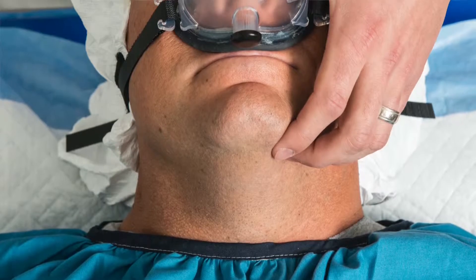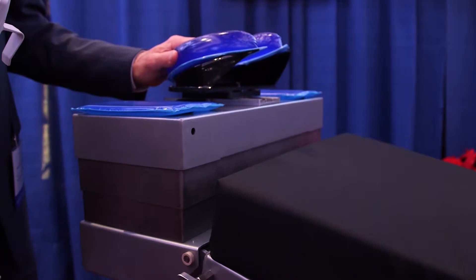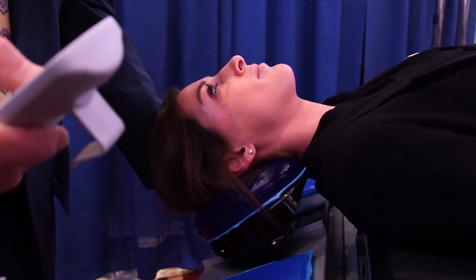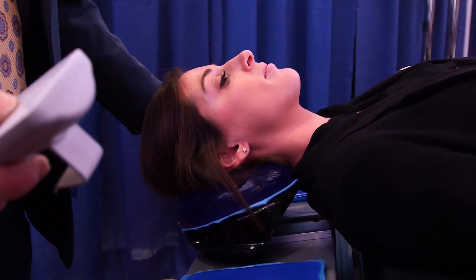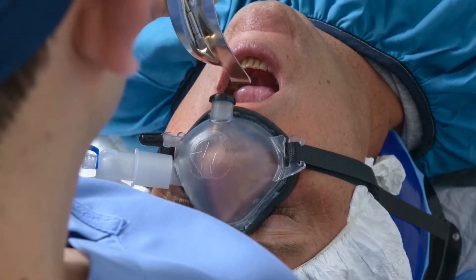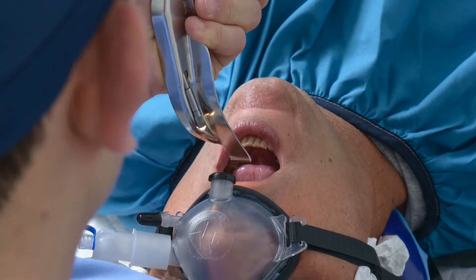RMD is developing a line of airway management products that are clinically driven with the objective of better patient outcomes and helping the hospital's bottom line. The first is the Airspace, a patient positioning device designed to put the patient in the optimal position before, during, and after intubation. The other device is the Supernova, a ventilation device designed to provide full-face ventilation and also continuous nasal ventilation during intubation.